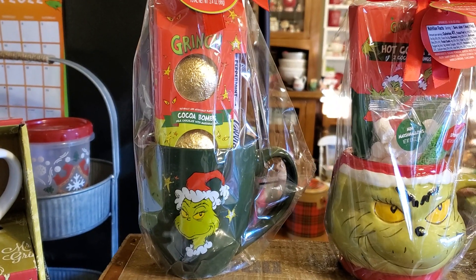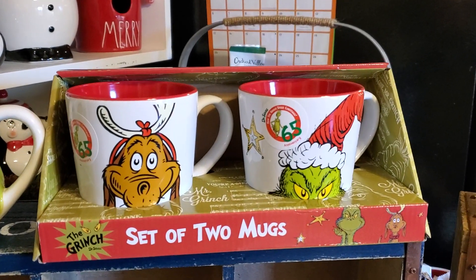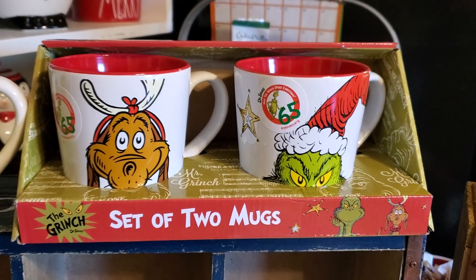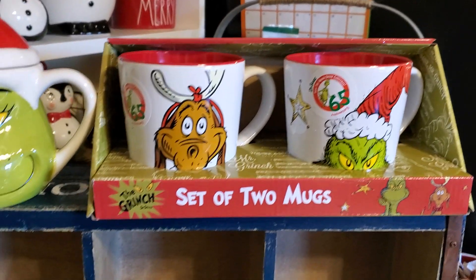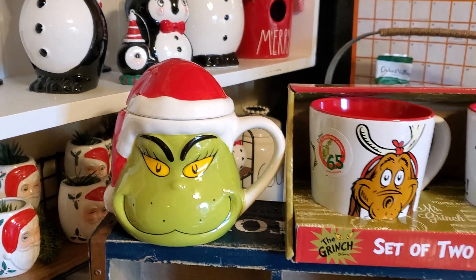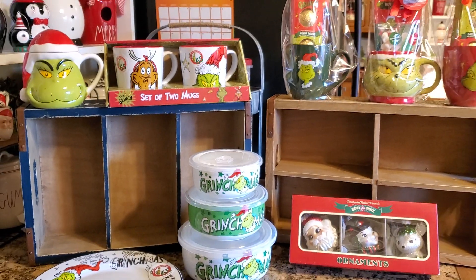Then a green Grinch mug with the cocoa bomb in it — that was $9.99. Those were from Marshalls. Then this set of two mugs with the red inside — they were only $9.99. And then this mug with the lid — I think that was $9.99. So that is John's Grinch haul for this time.